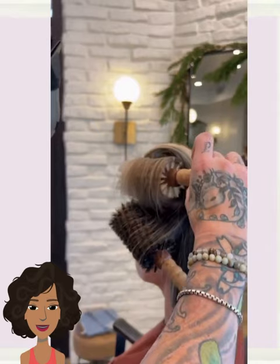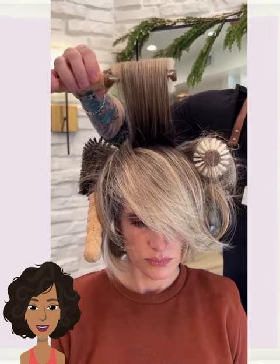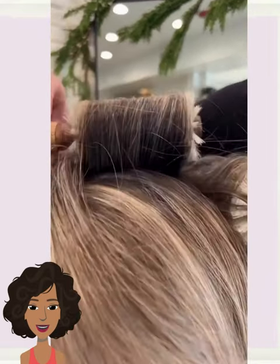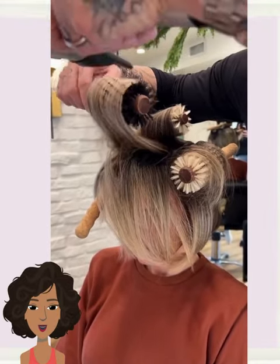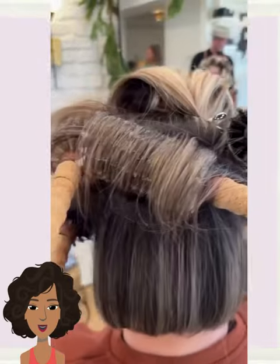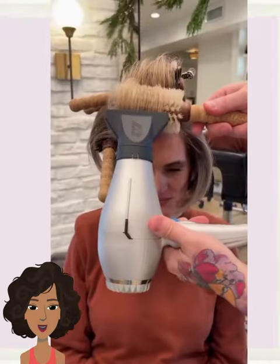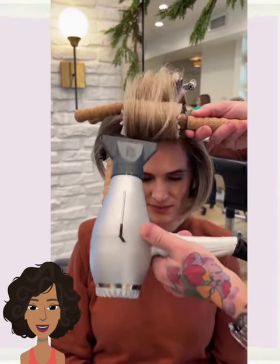Followed by another blonde bob style. This one is by Chris Jones Hair, and he is adding some volume through the overall crown area, really adding a lot of height. I'm not quite sure what brushes he is using, but I'm sure you can find this set on Amazon. Look how volumized this is — just so effortless and chic, absolutely gorgeous.